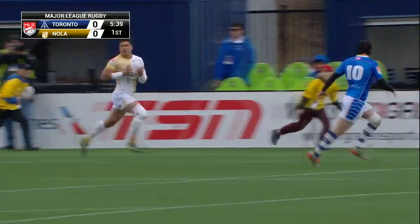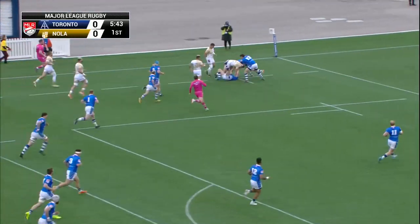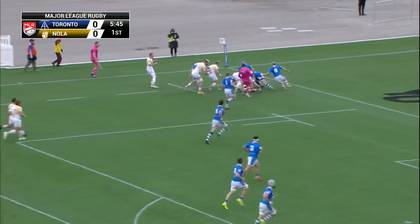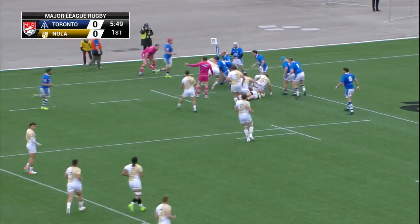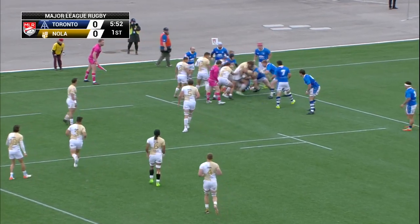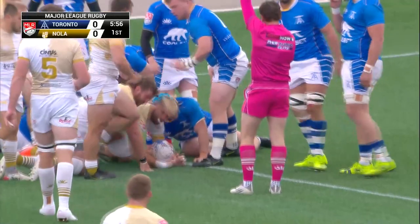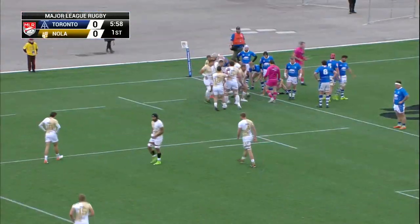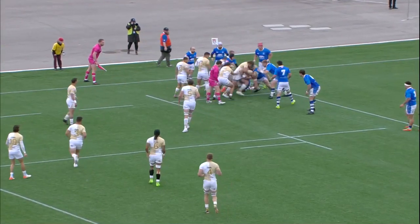Speaking of defense, we've slipped up here — they've got Howard inside. If he can find him he might be able to find the line. Devereaux there, he's got support looking to move that ball quick. I think that's Dolan. The Arrows taking another penalty, so New Orleans with advantage.